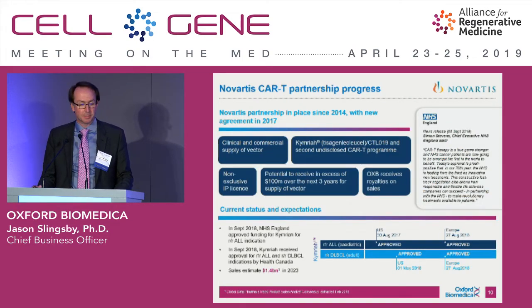In terms of our Novartis partnership, we've been working with them since 2014. We had a commercial supply agreement signed in 2017, worth over $100 million over the next three years. And because we've licensed our platform to Novartis, we receive a royalty on net sales of Kimraya — it's a very close embedded partnership.